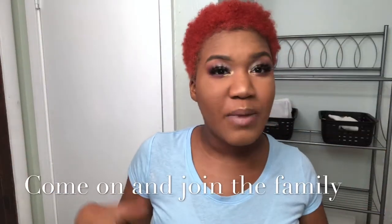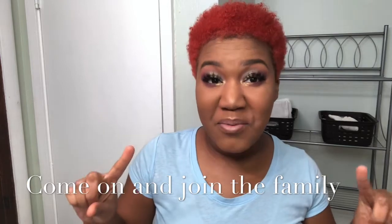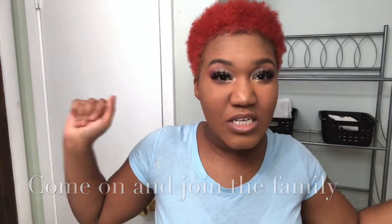Hi guys, welcome back to my channel. My name is Dionne and this is Daisy's Beauty. If you haven't already, make sure you go down and hit that subscribe button so you can become a part of my family here on YouTube. I post videos about four times a week, maybe more. Today's video is going to be about your period — your flower — and your period hygiene.